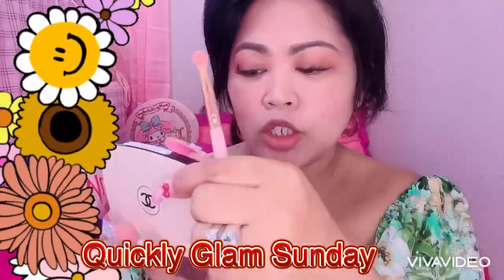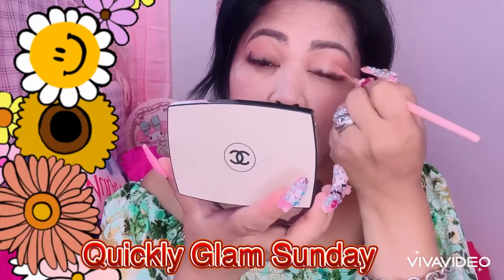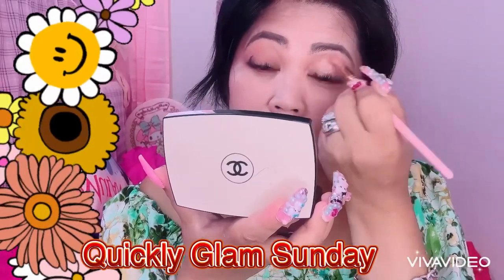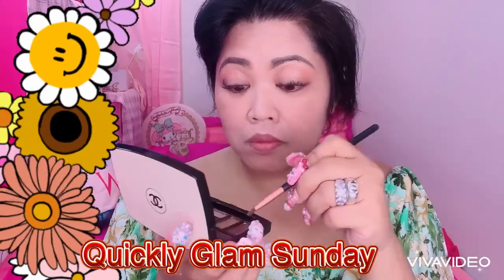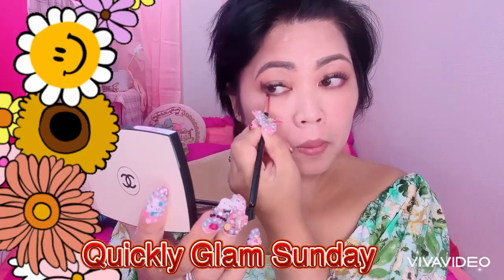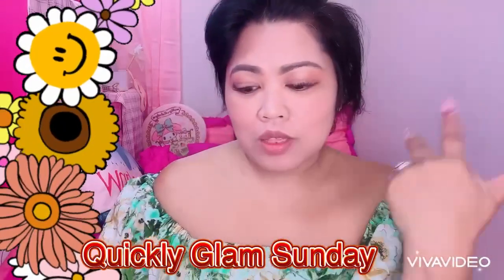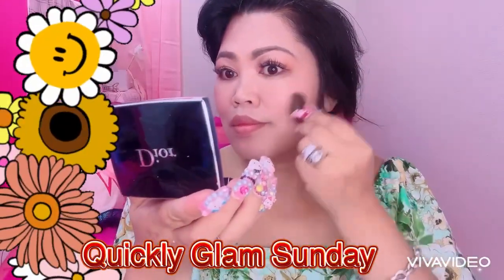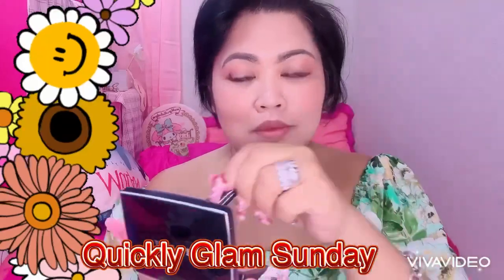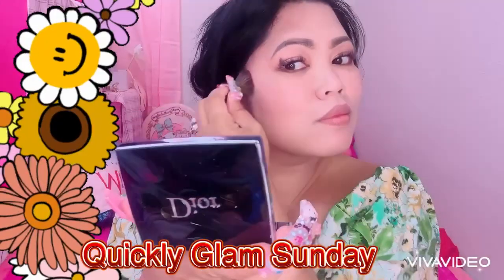Next, I'm using the same brush and I get this color. Let's continue our cheek color. I'm using my Dior cheek color.